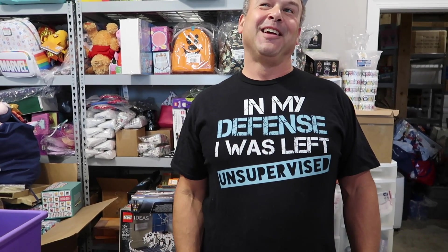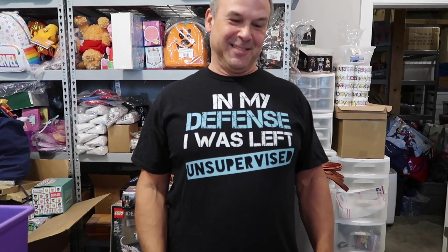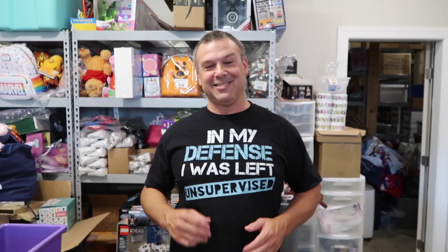The best shirt ever — Paul needs that shirt. In my defense, I was left unsupervised. Yes. It's not a good defense. It does not hold up in a court of law.